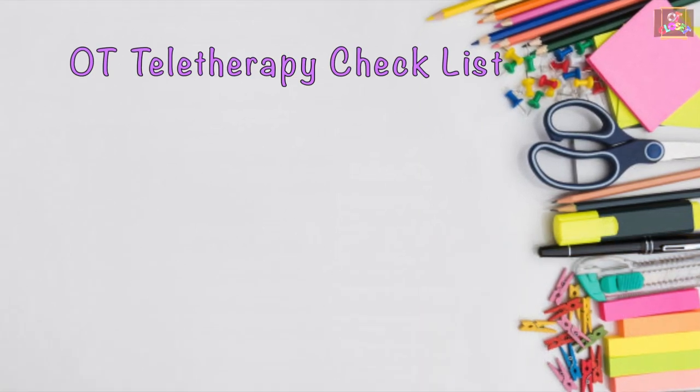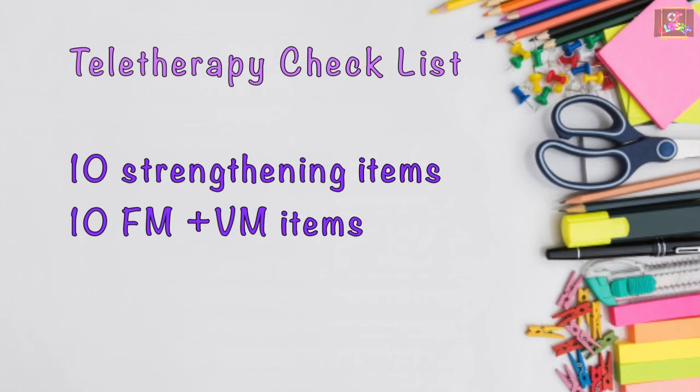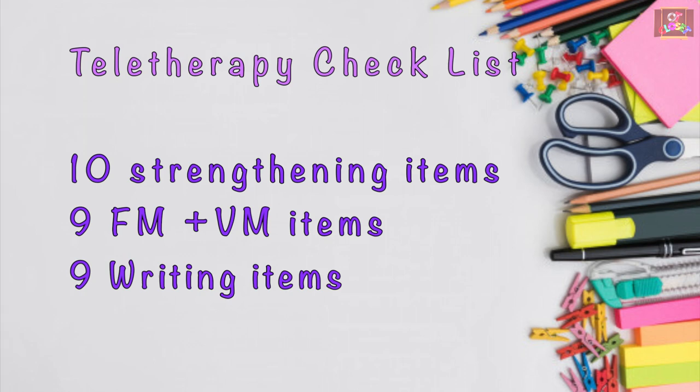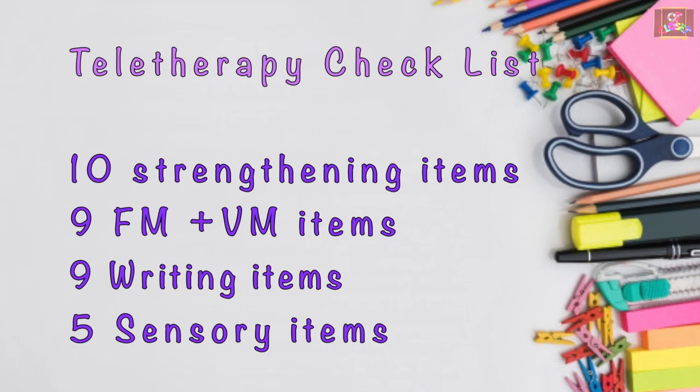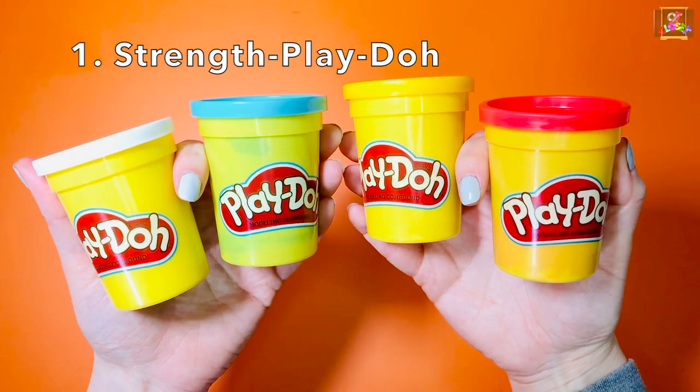Hey fellow OTs and parents, today I will share with you a list of items you must have to make your occupational therapy fun and engaging. I will show you my favorite items for strengthening fine motor and visual motor skills, writing skills, and sensory integration. Ten items for strengthening are: play-doh,